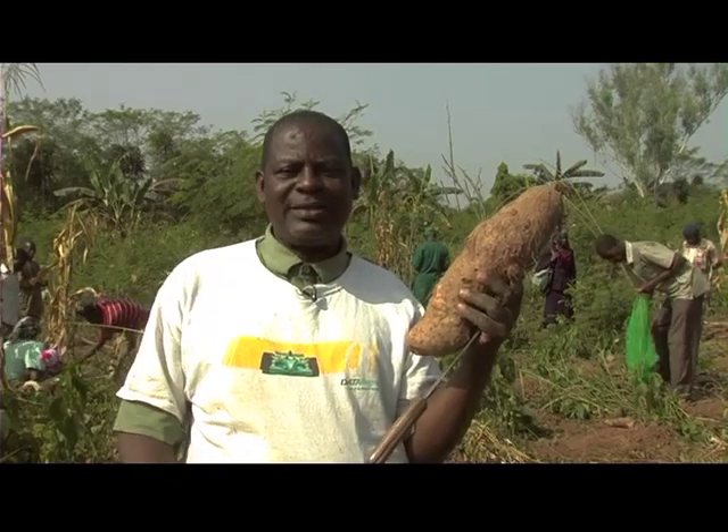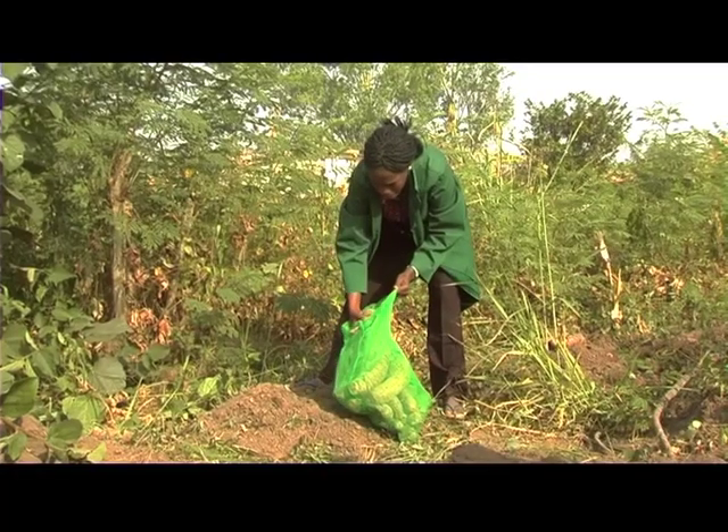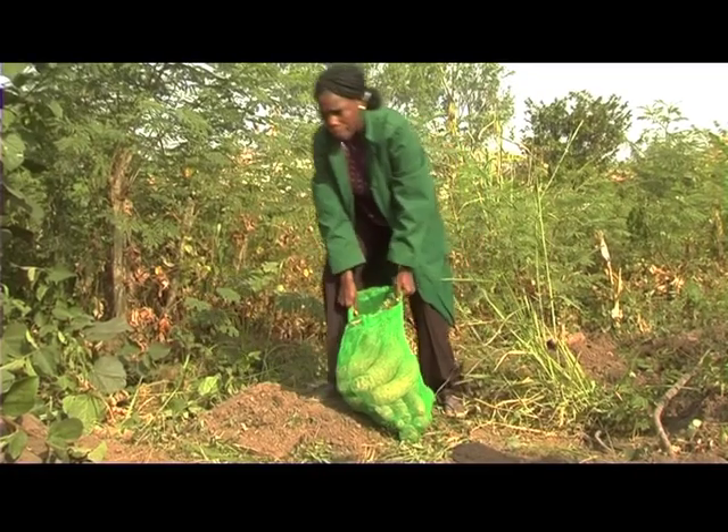We are able to massively improve yield, quality and productivity of yam within West Africa. With a new project that has just been launched, I hope to see much better yam production across West Africa for the benefit of everyone.